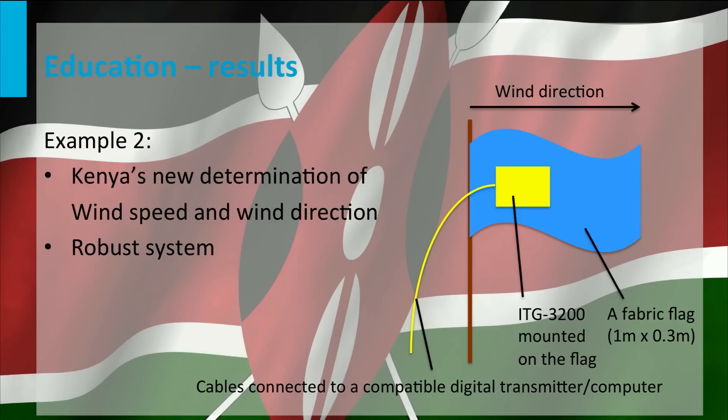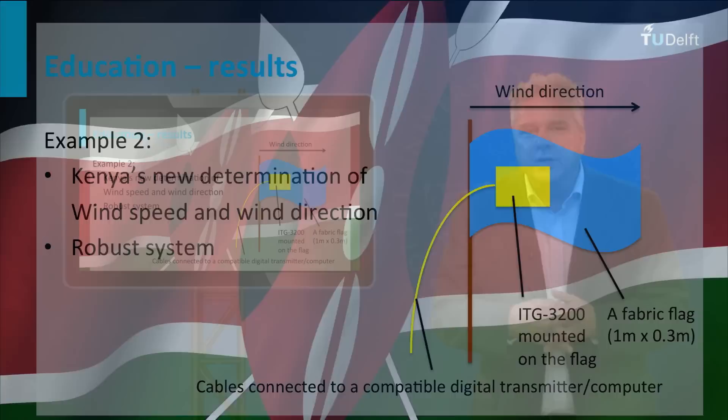Another example was the idea by Gilbert Mwangi and Ken Ojumbo from Kenya to determine wind speed and direction by measuring the movements of a flag. Strictly speaking, this design doesn't have moving parts, but is a relatively robust one. And then again, who doesn't like a flag?